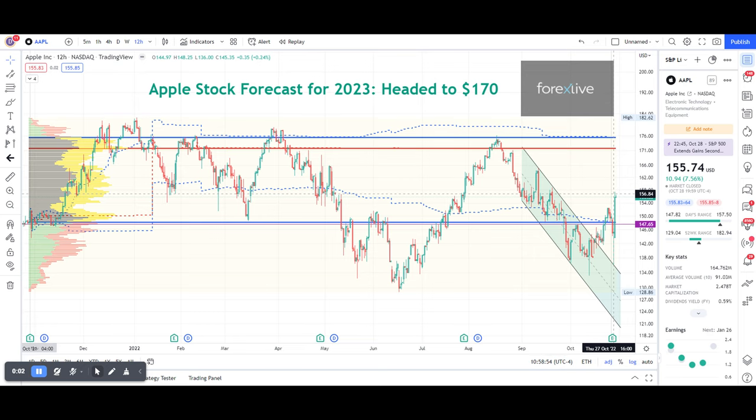Hello, this is an Apple stock forecast from Forex Live for Apple. We are heading to $170 in my humble opinion, and I will explain why from a technical perspective.